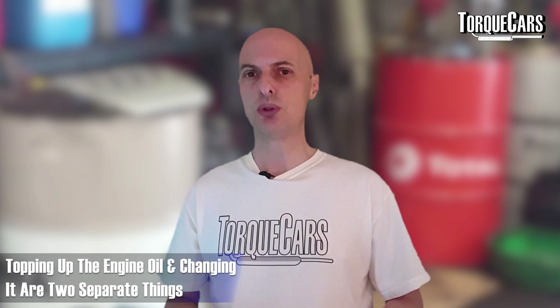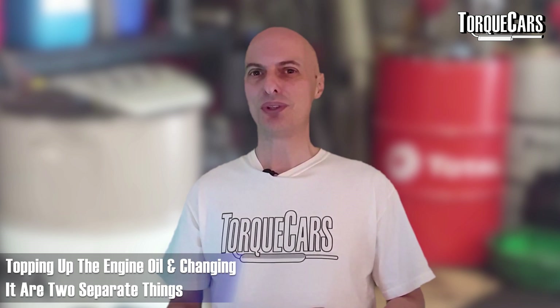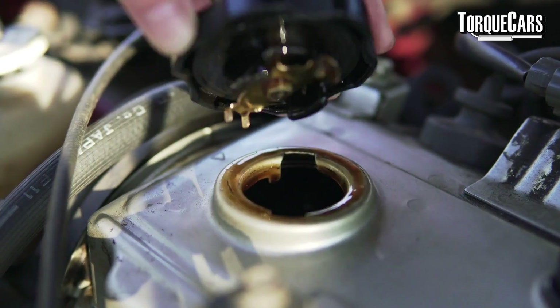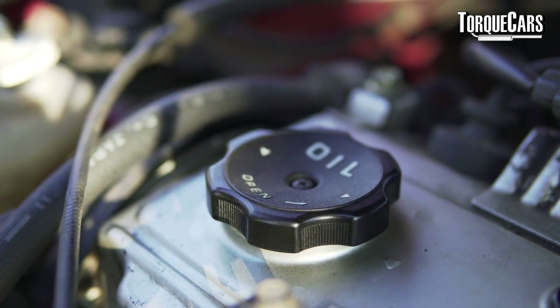If you top your engine oil up, you're not actually replacing the oil — you're not changing it. You're literally topping off what was lost, and what was lost is typically the finer elements of the oil, the bits that nicely lubricate the engine and get into all the nooks and crannies. So the oil becomes more and more sludgy. If in the last year you've put four litres of oil in and your car takes four litres, you haven't changed the oil — you've got four litres of fairly sludgy oil that you've just kept topping up.